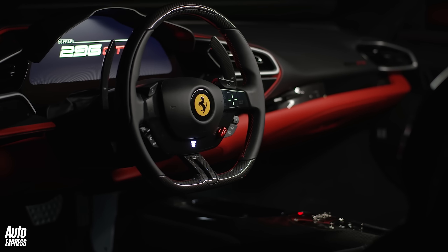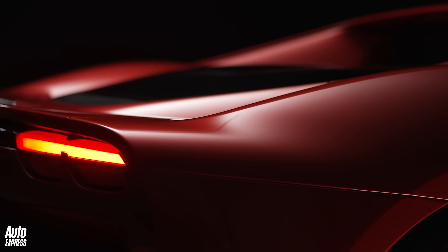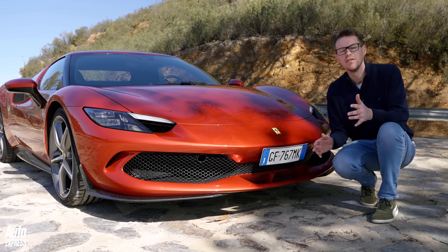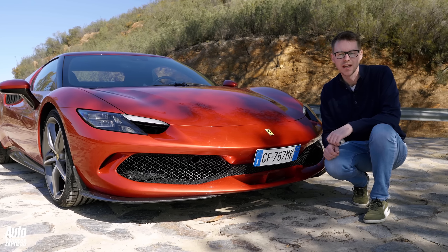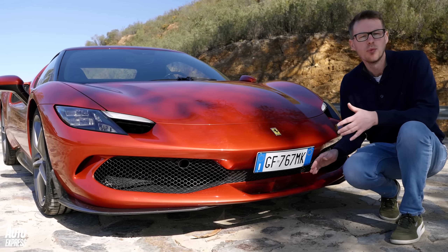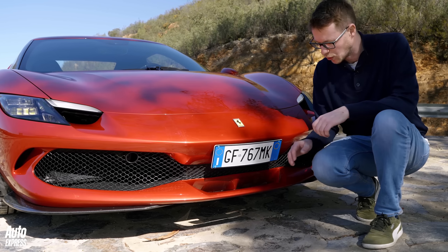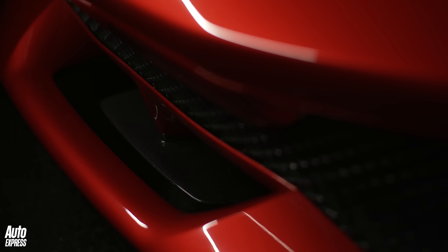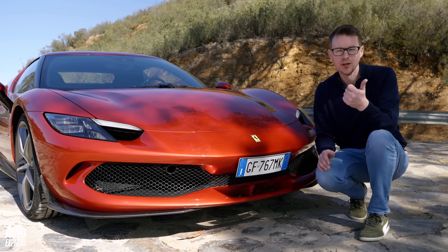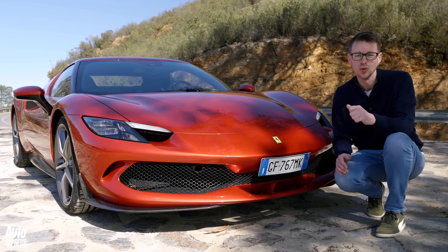Just as much as the technical side, the brand has concentrated on the emotional side with the car's styling and sound. It's another evolutionary step on from the SF90 in design terms, and at the front Ferrari has fitted a device it calls the T-Tray — basically a front splitter that channels air under the car to help improve aerodynamic performance and cool that new engine.